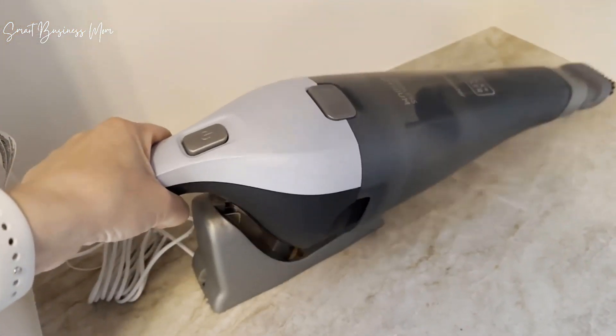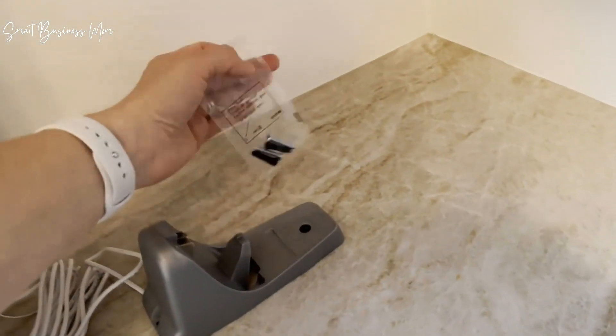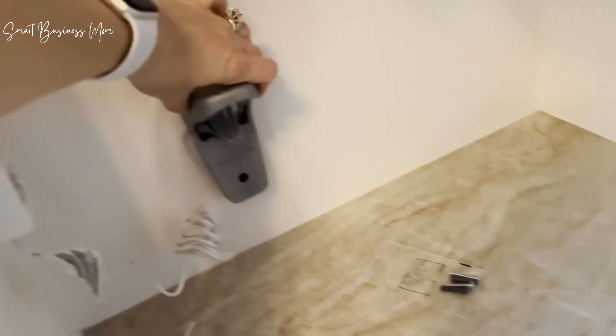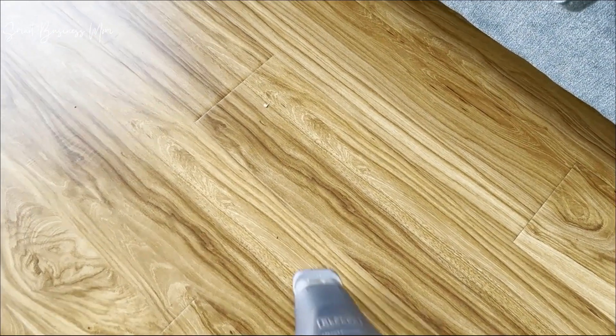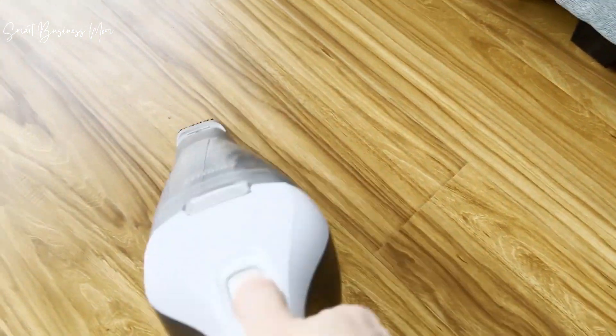It comes with hardware to mount it on the wall if you'd like, but of course you don't need to. I love this Dustbuster because it's easy to use, charges up quickly, and it's simple to empty and keep clean. I highly recommend it if you're looking for a good hand vac solution.